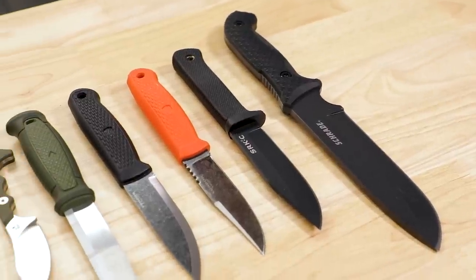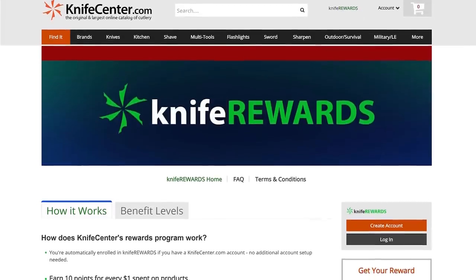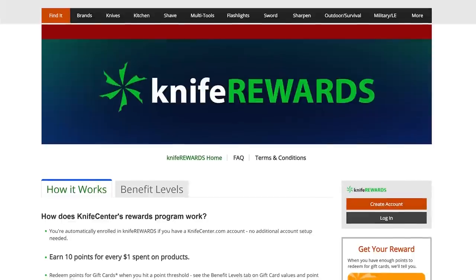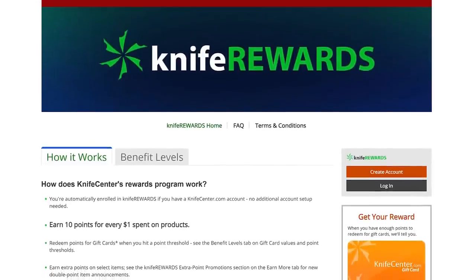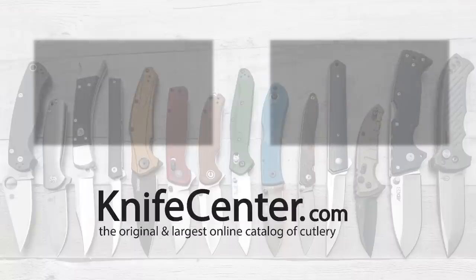That's all I've got to show you today, and hopefully no matter what your outdoor recreation flavor of choice is, I've helped you find something that's going to work for you. Let me know what your personal choices are — whether under this $50 budget or sky's the limit — I'd love to hear from you in the comments. Links in the description will take you to KnifeCenter.com, and make sure you sign up for the Knife Rewards program while you're there. I'm David C. Andersen from the KnifeCenter — signing off, see you next time.